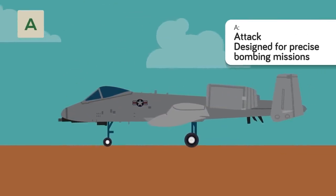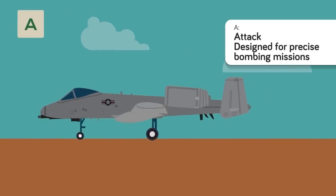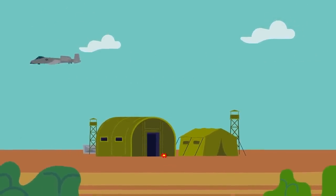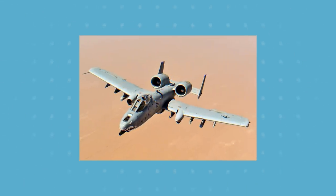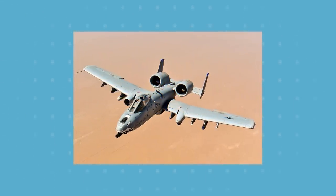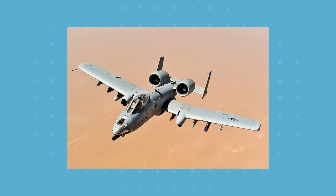A is for Attack. An attack aircraft is a small tactical military aircraft designed for bombing missions carried out with precision. They usually aren't the aircraft that carry heavy-duty bombs, but rather smaller weapons that target enemy installations or provide close air support. They're designed to fly close-quarters air-to-surface missions and are agile enough to dodge enemy fire. This class has existed since World War II and can be used as either a basic or modified mission designation.